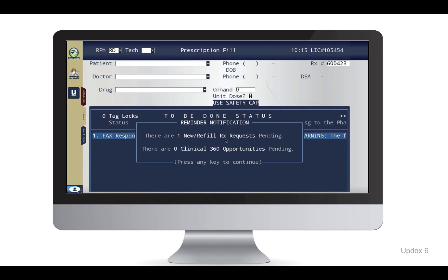There's no need to interrupt your workflow to scan prescriptions into Rx30. Prescription-related faxes return to a fill queue in Rx30 for easy processing, similar to how an electronic script comes into Rx30.